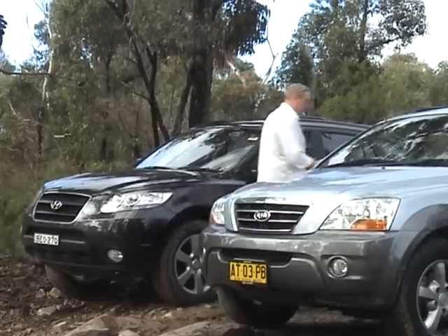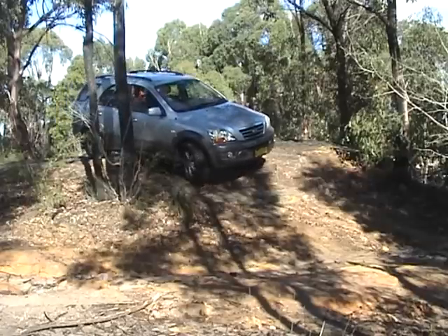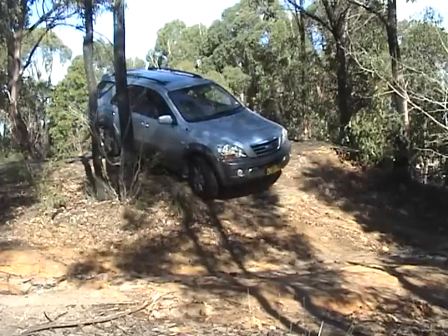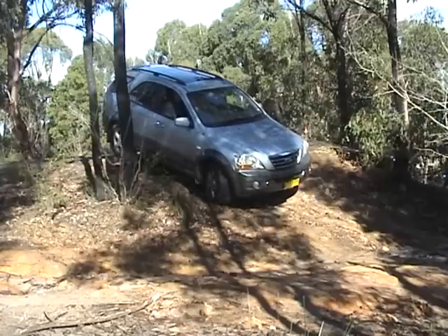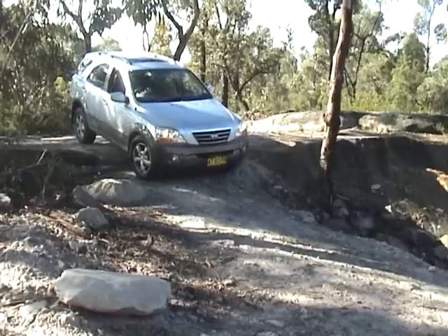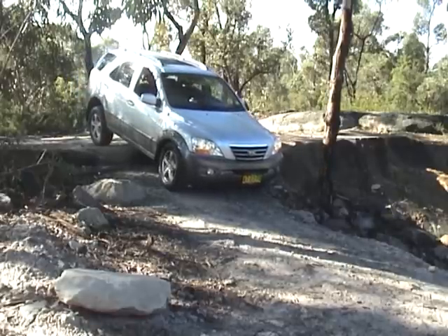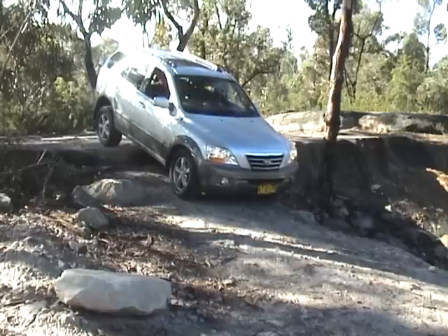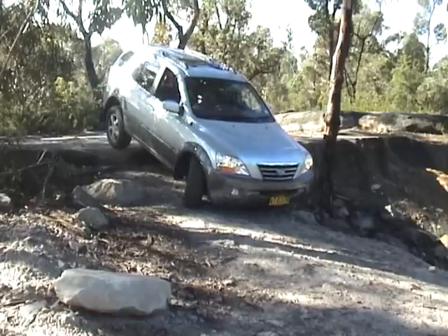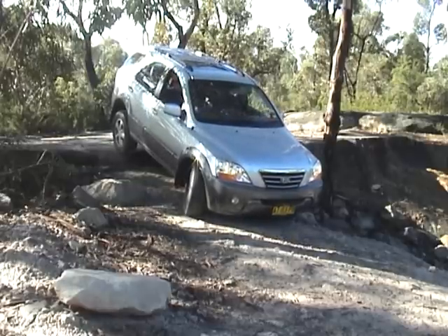We'll start with the Kia. The Kia obviously has a bit more ground clearance — we're not hearing as much scraping as we go down. As you can see the Kia has a bit of scraping, but it's better ground clearance, and its four-wheel drive and better wheel articulation is making this a much easier prospect.